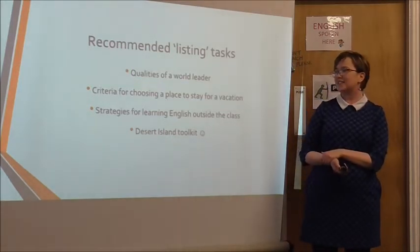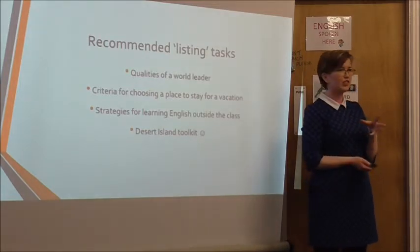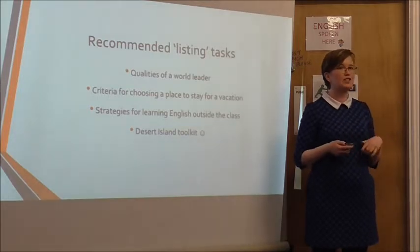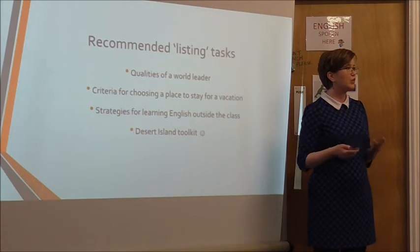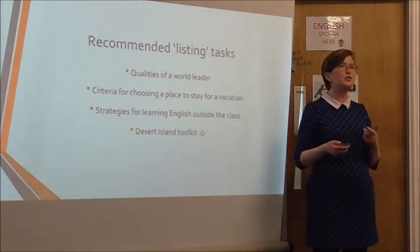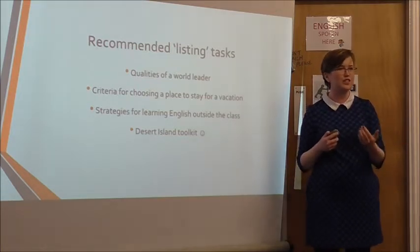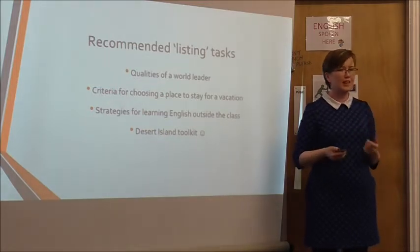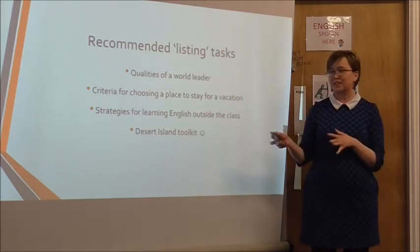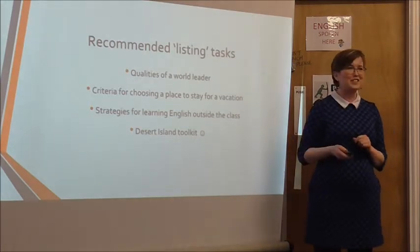My personal favourite is Desert Island Toolkit. There's a lovely activity on teachthis.com where you have a picture of about 20 things you can choose from if you're stuck on a desert island, but you can only choose five, then you join a group and can only choose three. It's your job to persuade other students, and you have to agree or disagree. There are loads of ways to help students use this language in a meaningful way — although let's hope nobody ever actually gets stranded.